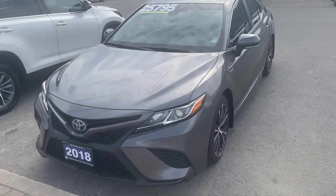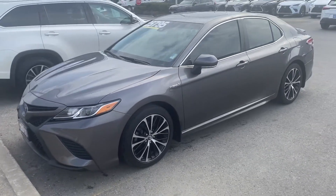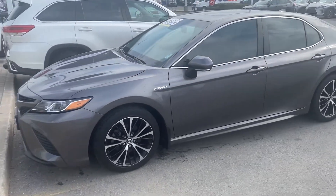Good morning, Tom. I'm Pat from Toyota. I just wanted to reach out and introduce myself, as well as provide a very brief walk-around video featuring the 2018 Camry SE Hybrid.